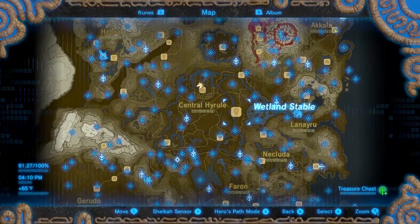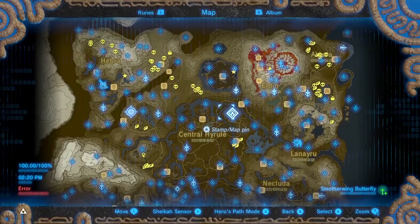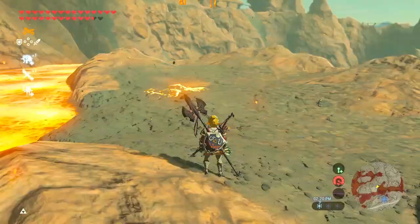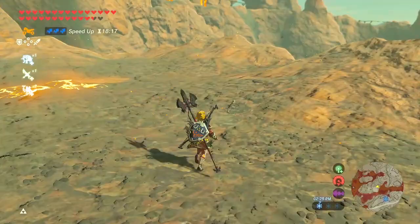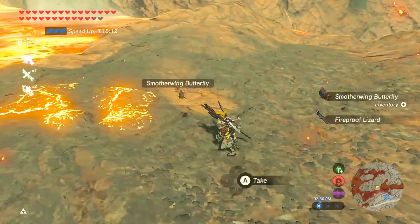You can buy Smotherwing Butterflies from Beetle at the Wetland and the East Acala Stables for 10 rupees each. You can also find them in the wild all over Death Mountain. What I like to do is wear one Flame Breaker equipment and two Stealth equipment. This way, I can get close to the butterflies without them flying away, I don't have to worry about fire, and I can still use Speed Boost.